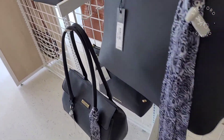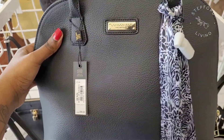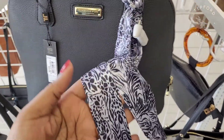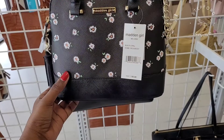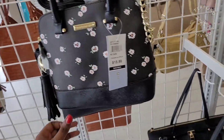Every Beals I go to is always empty but they have the cutest stuff. This is a London Fog bag — I forget what the shape is called but it was cute. They had a lot of Madden Girl bags too. They were really inexpensive; I think they'd be cute if you were a little bit younger.